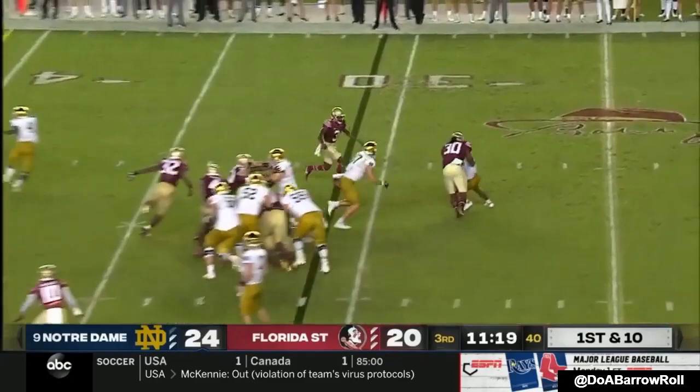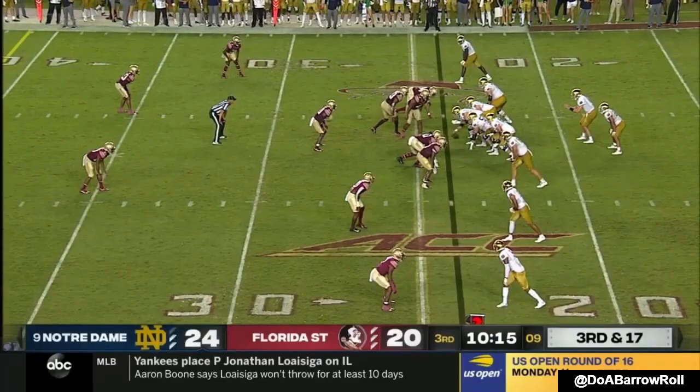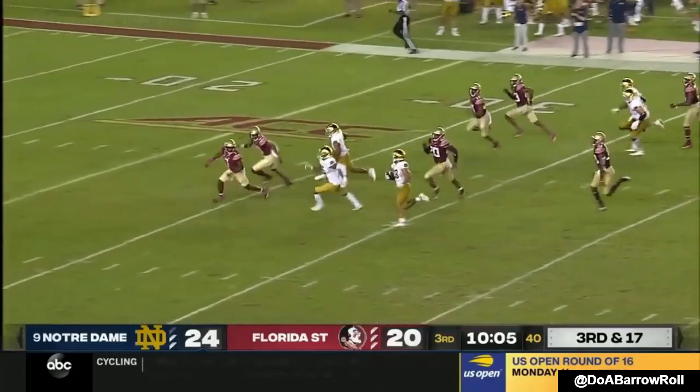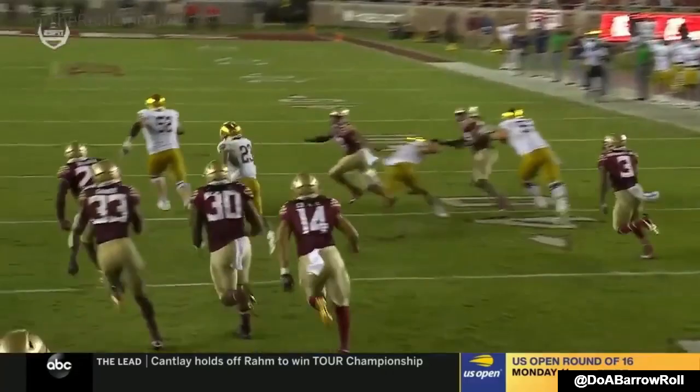Third and 17 after the sack by Fuller. Cone sets up the screen to Williams on third and 17, and Williams is breaking free. Look at the receivers blocking downfield. As you see the screen, Florida State brings pressure — that's exactly what you want. As soon as those blitzers are coming, you just buy a little time as a quarterback, float it right over their head.